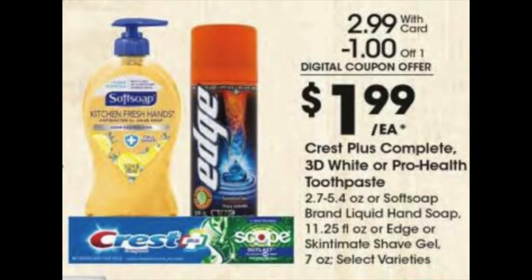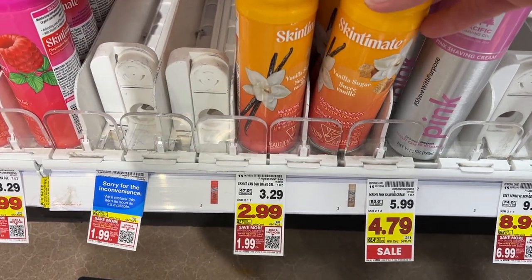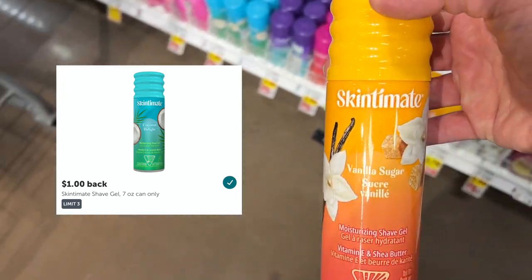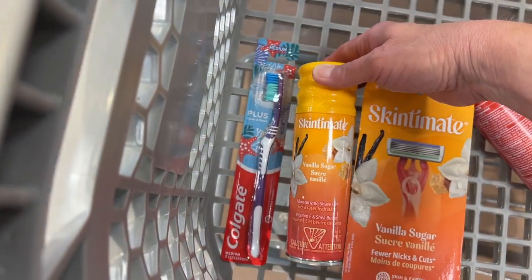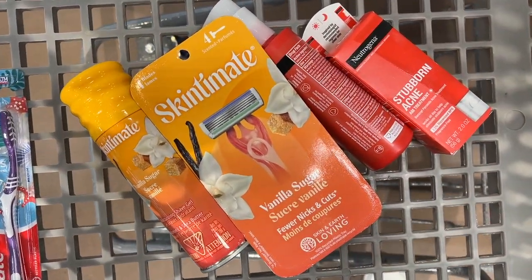This is a repeat deal, but I'm going to go ahead and pick up a Skintiment Shave Gel. They are $2.99. I'm going to clip the five-time digital coupon for $1. We did have manufacturer coupons to go with this, but they have already expired. However, there is a rebate on Ibotta for $1 cash back, so it will make it only $0.99. And since I'm working on my bonus, I am going to go ahead and pick up another one of these.